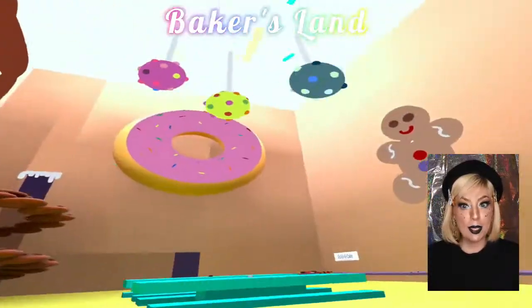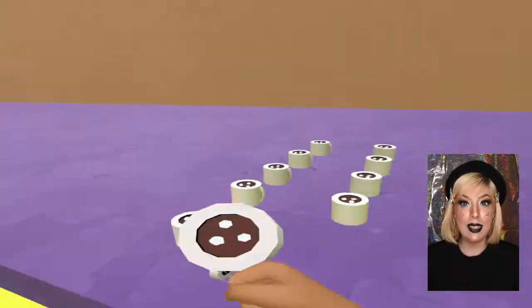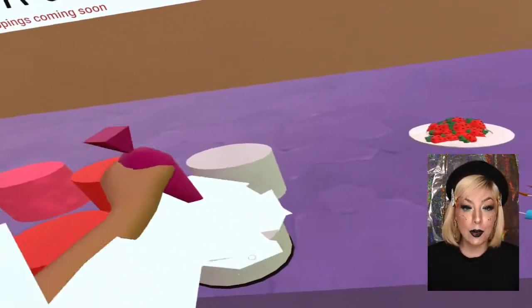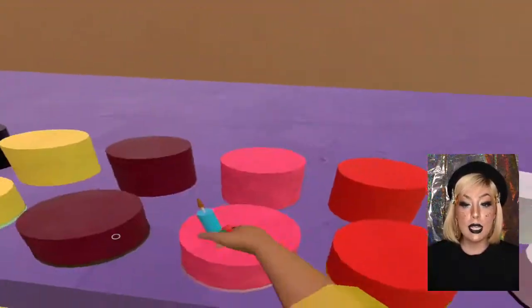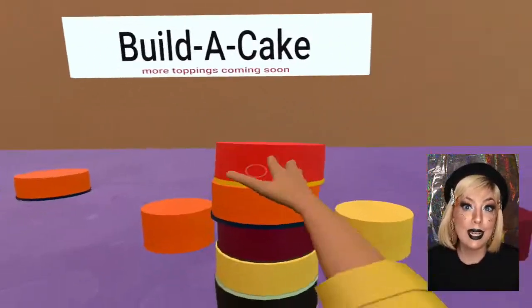Next up is Baker's Land and this is a bakery themed world with lots of color and lots of snacks. My favorite part of this world was the cake decorating area. There are a bunch of toppings, frosting bags, and cakes available to stack and to create your own cake. I thought this was such a good idea.